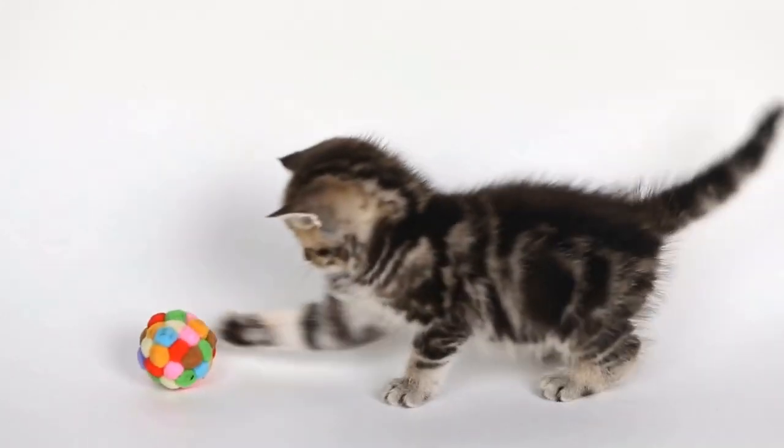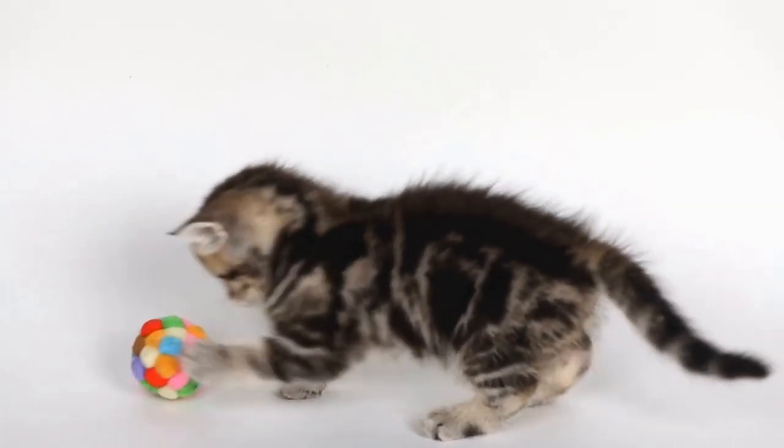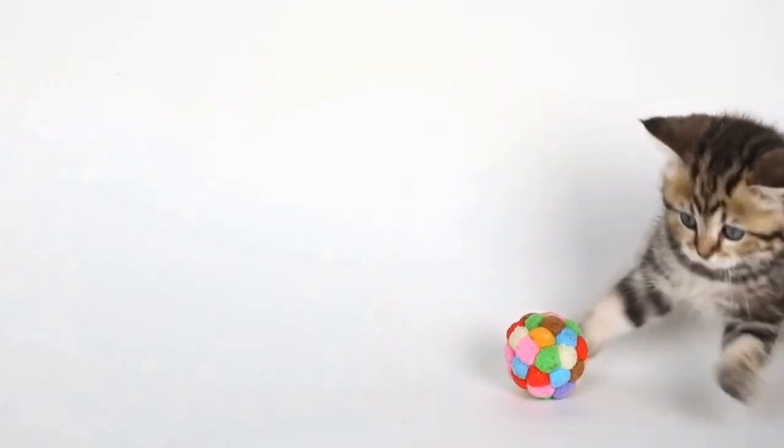Remember, regular grooming not only keeps your cat looking their best, but also strengthens the bond between you and your furry companion.